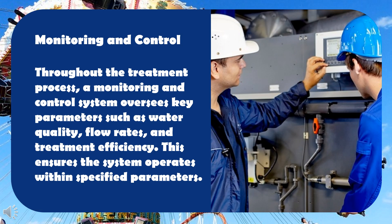Monitoring and control: throughout the treatment process, a monitoring and control system oversees key parameters such as water quality, flow rates, and treatment efficiency. This ensures the system operates within specified parameters.